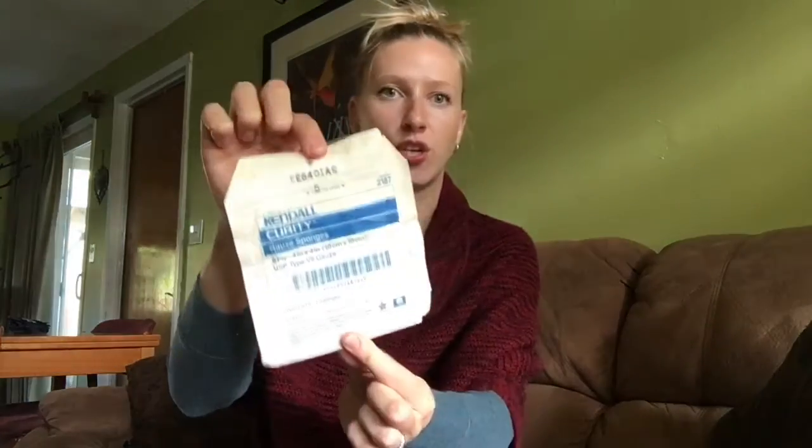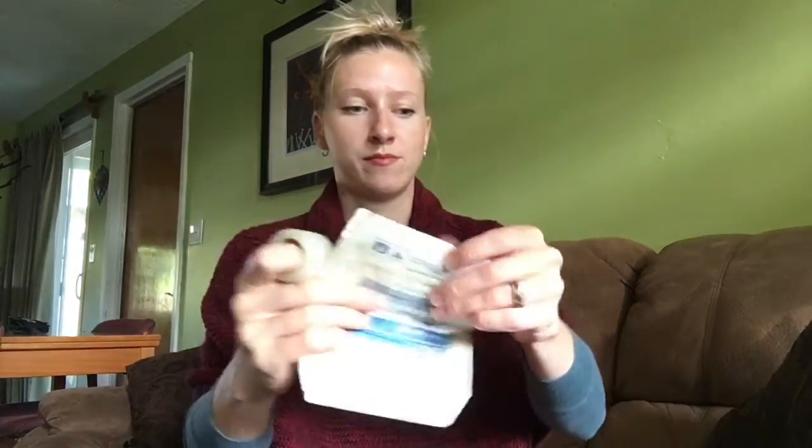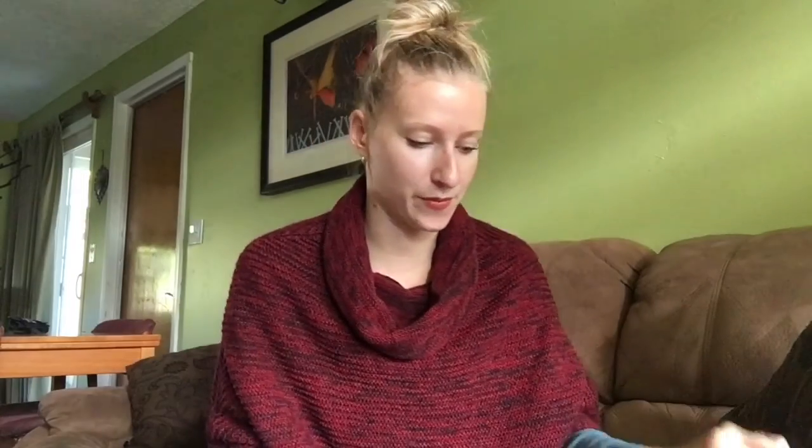Last but not least I have a large gauze pad. This is quite old — I should probably replace it, I've had this first aid kit for a while. But it's a four-by-four inch gauze square. So if someone has a large wound, I would take this tape I had earlier, put the gauze over the wound, and wrap the tape around it.